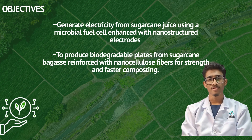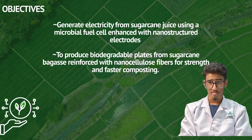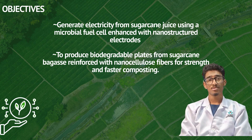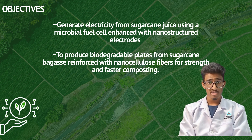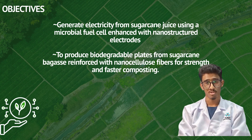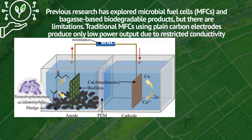Our objective is to generate electricity from sugarcane juice using microbial fuel cells enhanced with nanostructured electrodes, and to produce biodegradable plates from sugarcane bagasse reinforced with nanocellulose fibers for strength and faster composting. A microbial fuel cell (MFC) is a type of bioelectrochemical system that uses microorganisms to convert chemical energy into electrical energy by oxidizing organic matter such as wastewater — and in our project, we will be using leftover juice from sugarcane.